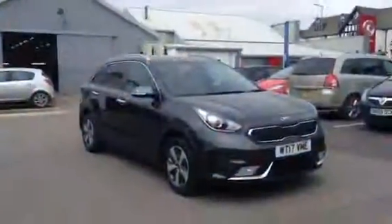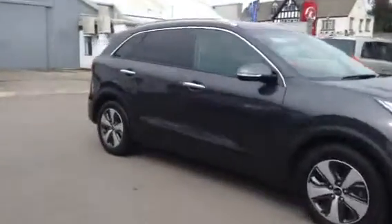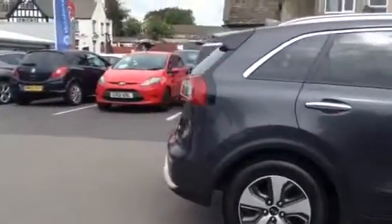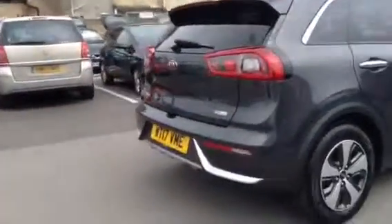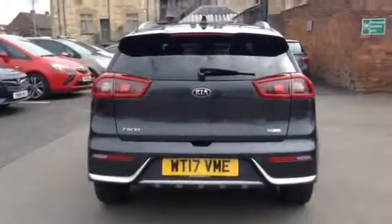Welcome to Bayless Vauxhall. Today we are viewing a Kia Niro 1.6L semi-automatic petrol with approximately 13,500 miles on, finishing in lovely grey. This vehicle comes with a Bayless warranty, but you do have the option to extend it up to 3 years if you wish.